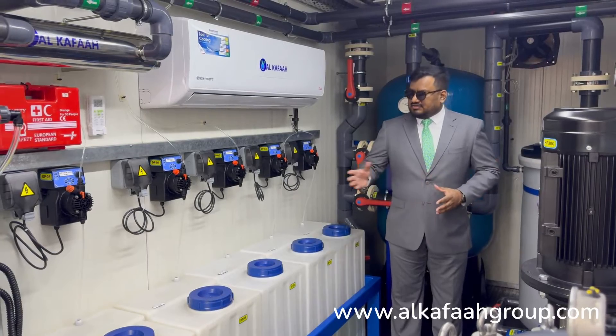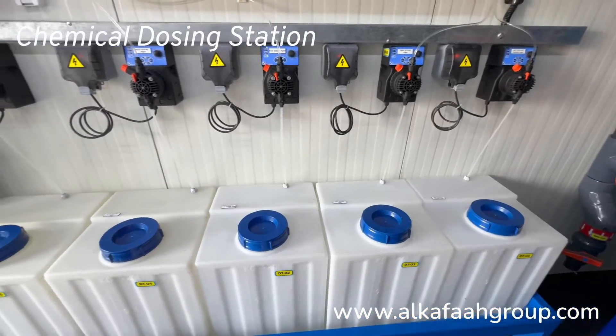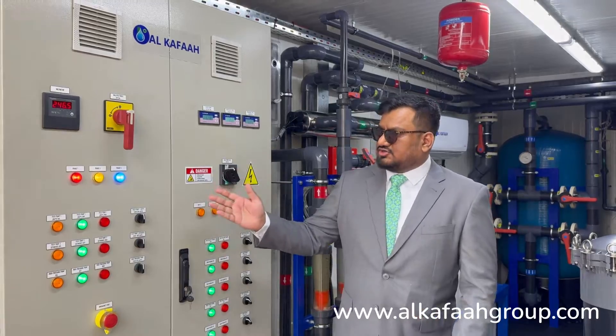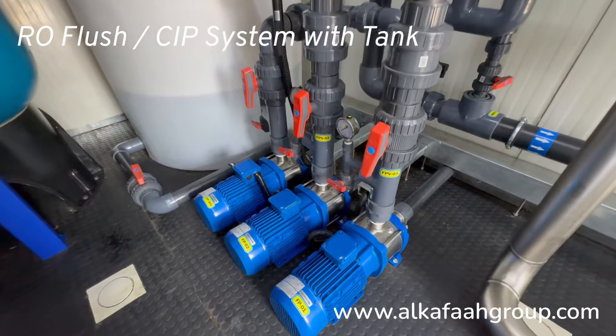A dedicated chemical dosing station is also included in this container. This containerized brackish water RO unit is operated using an automatic control panel, which features an automatic CIP unit for RO flushing.